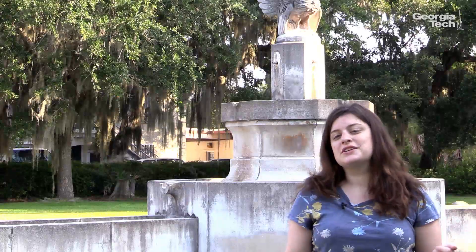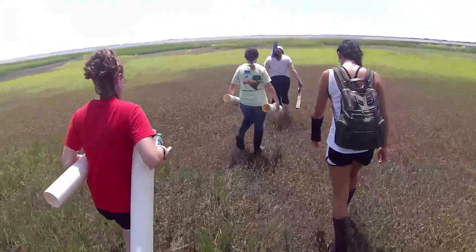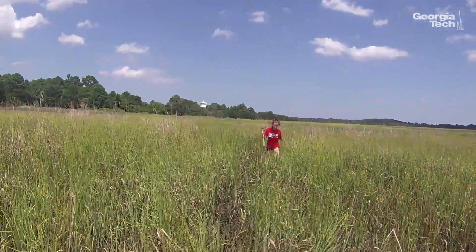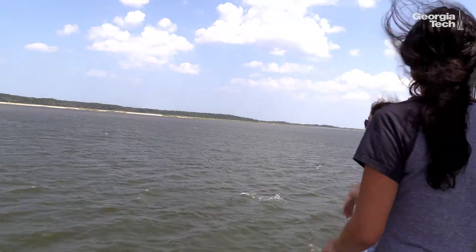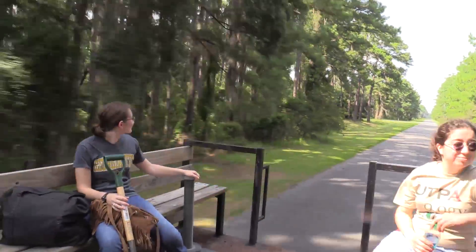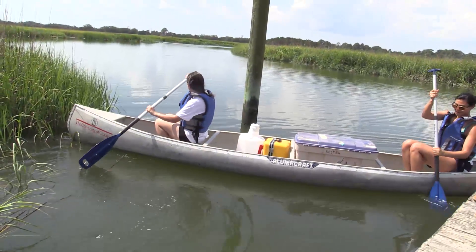Once we get back to Georgia Tech, we can set up these incubations and enrichments. One of the best parts of our job as faculty at a university and at Georgia Tech is that we're really encouraged to take students to the field and give them a taste of what environmental science is all about — getting out and taking your own samples from the environment and getting to know an environment very well.